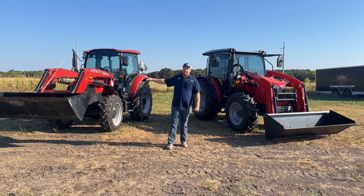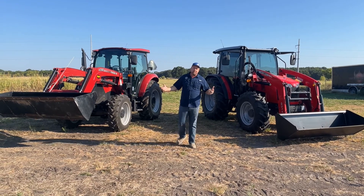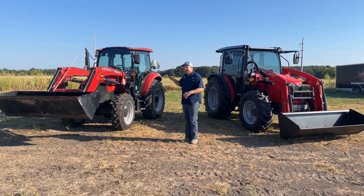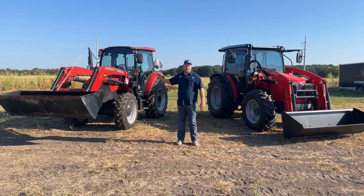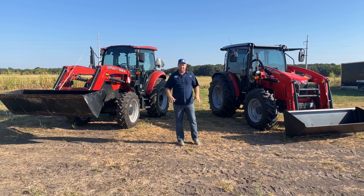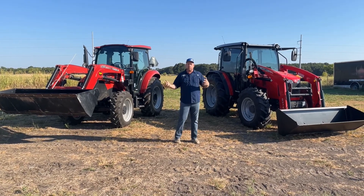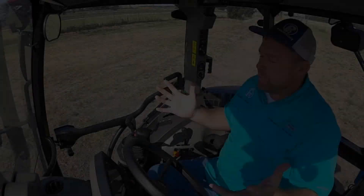Today we actually traded in this Case IH 75C — it's the premium 75 horsepower tractor with very low hours, under 100, and it's a 2021 model. We're going to compare it to our Massey Ferguson 4707, which is what we carry in that category.